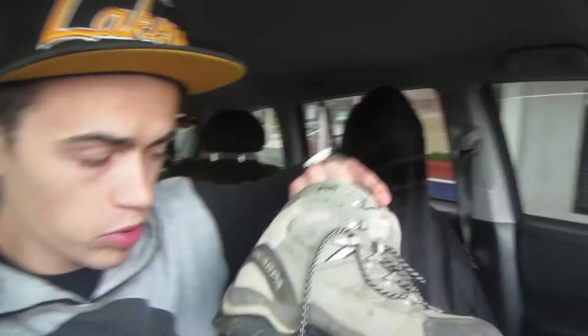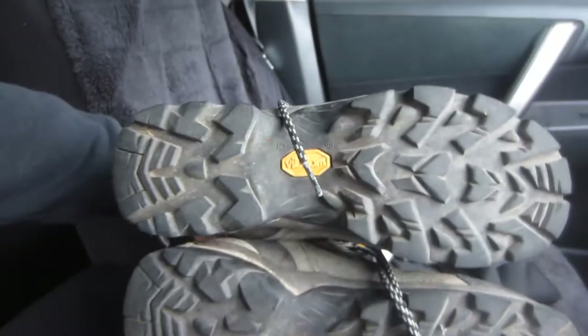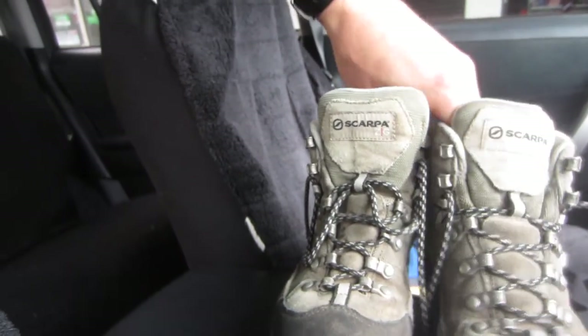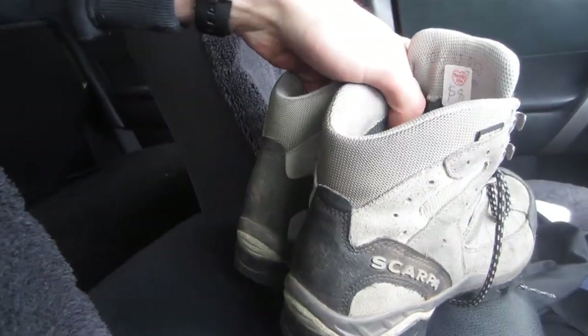Just got out of two thrift stores. I picked up a pair of Scarpa Gore-Tex hiking boots — unisex, men's US 5 or women's US 6. $8 for these ones, and they do have Vibram soles, so you know these are good hiking boots. They have a little bit of wear at the bottom but these should sell upwards from $45, with some listings going up to about $100. Not bad for eight bucks.